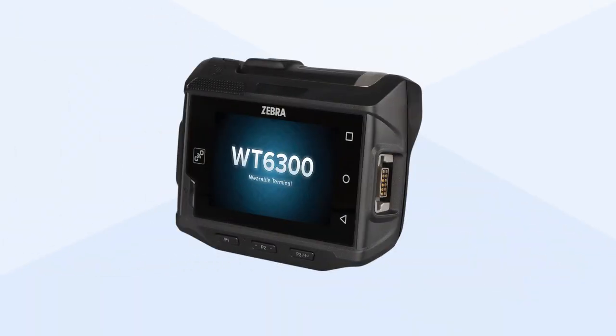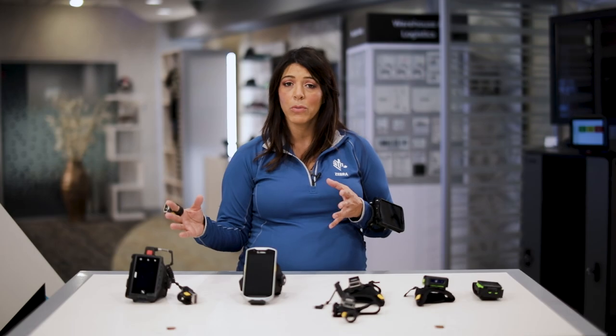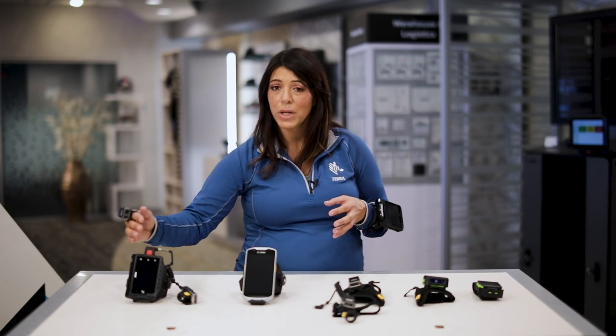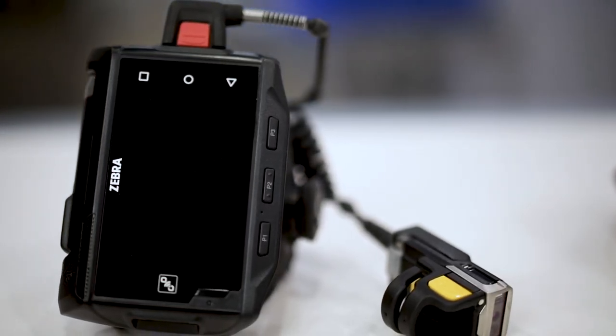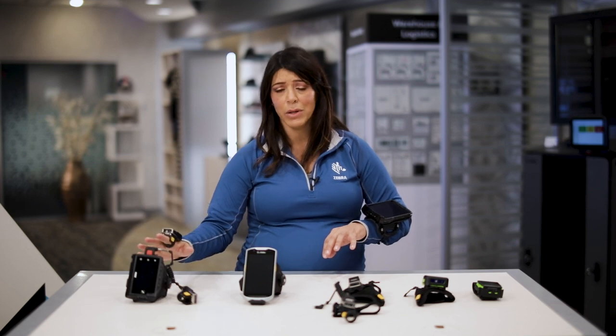Starting with the WT6300, this is a dedicated wearable mobile computer. It's a multimodal solution as well, so you have a full mobile computer with a large screen, you can run multiple applications, and it's intended for use cases where the picking is very intense and the need to be hands-free all day is required. That's why it's a dedicated wearable terminal.